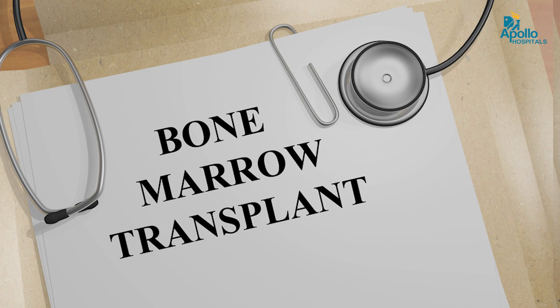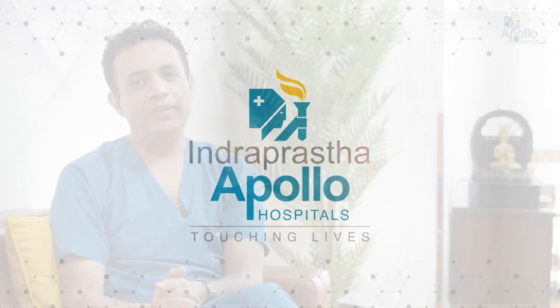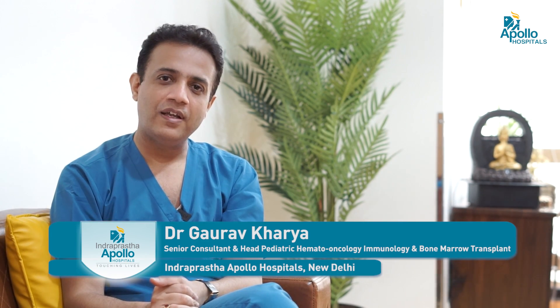Today we'll be talking about bone marrow transplant in various cancers — how it is helpful and how it is used to cure such deadly diseases. I'm Dr. Gaurav Kharia and I work as a clinical lead at the Center for Bone Marrow Transplant and Cellular Therapy.